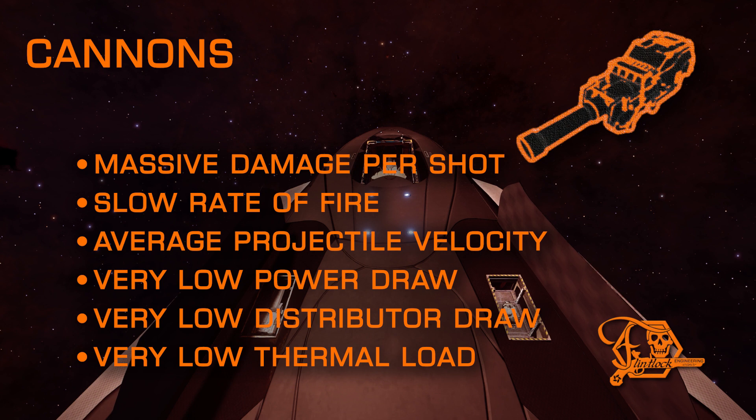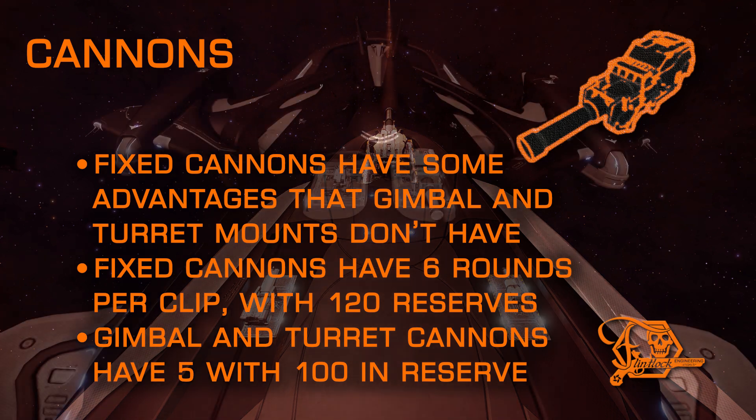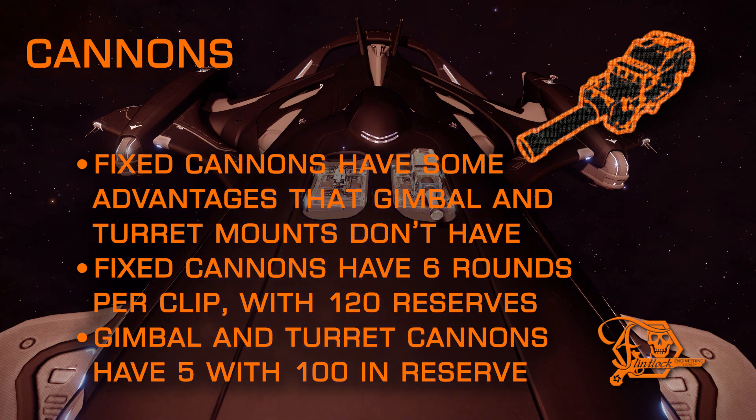Cannons have big booms and huge damage per shot, with a naturally high piercing value for their size, but a slow rate of fire and slow velocity projectiles make this hardpoint tricky to connect with. It's common knowledge that the bigger the hardpoint, the more damage it does, and that fixed weapons deal more damage than gimballed, and gimballed more than turrets. But with cannons, a fixed mount has more advantages over gimballed and turret mounts.